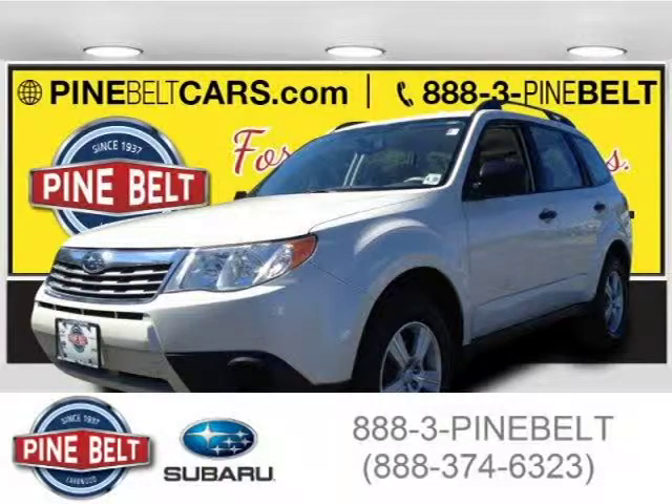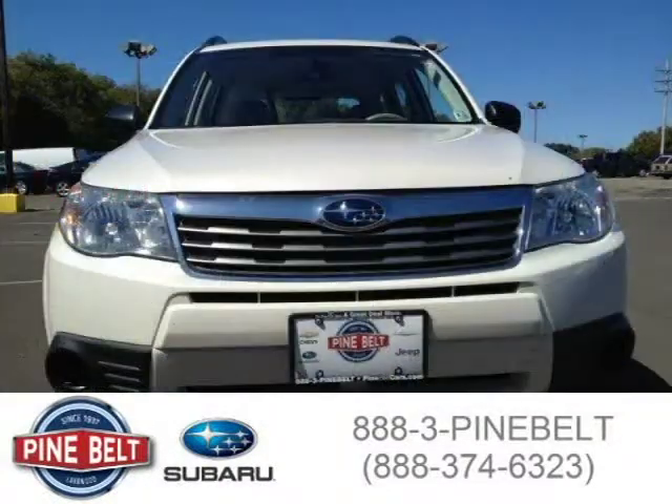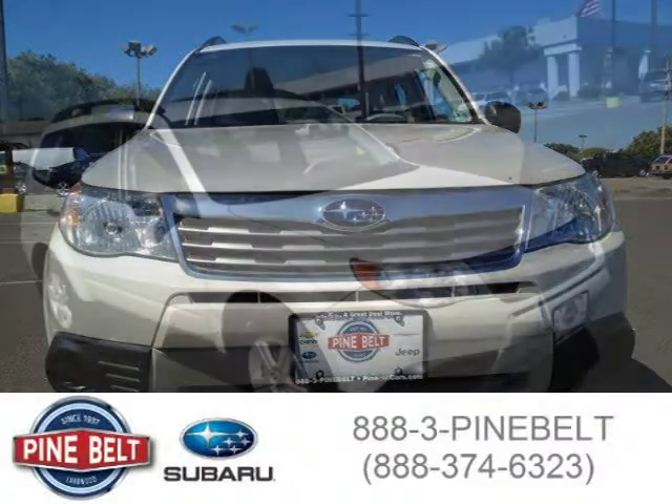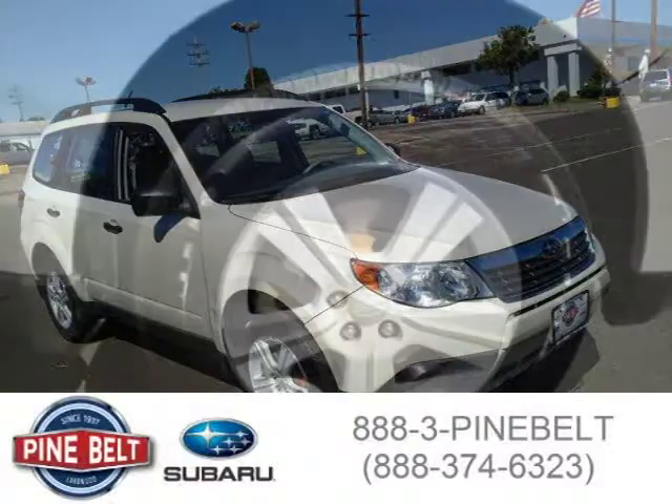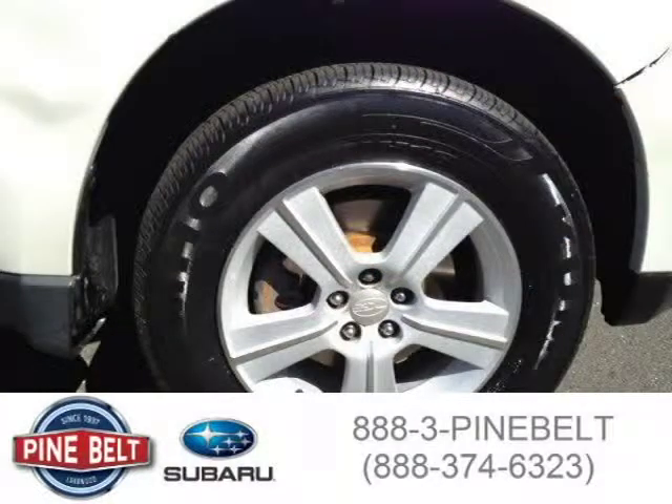This 2010 Subaru Forester SUV is located in Lakewood, New Jersey and had 59,481 miles on it. This SUV has a beautiful satin white pearl exterior paint color which is complemented by a gray interior color. For more information on this great SUV, please click the link below.